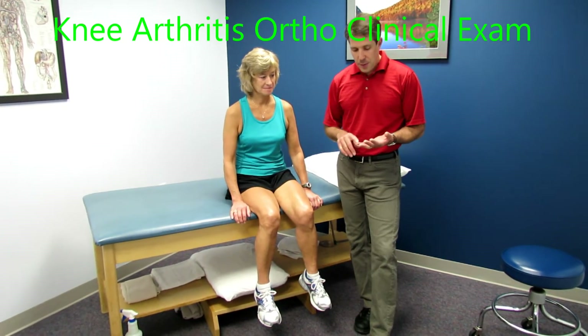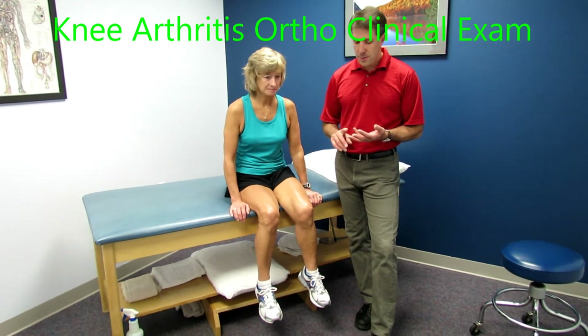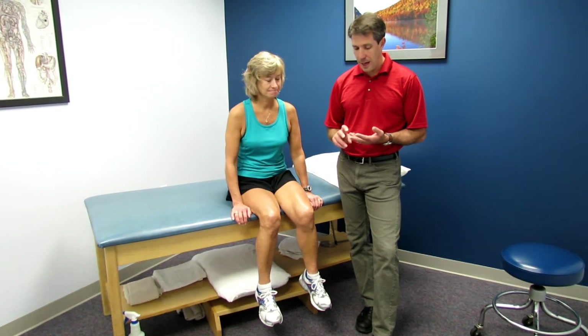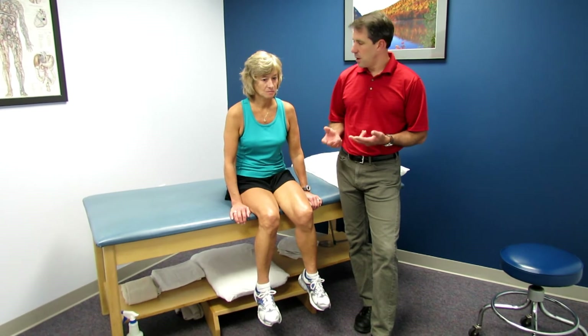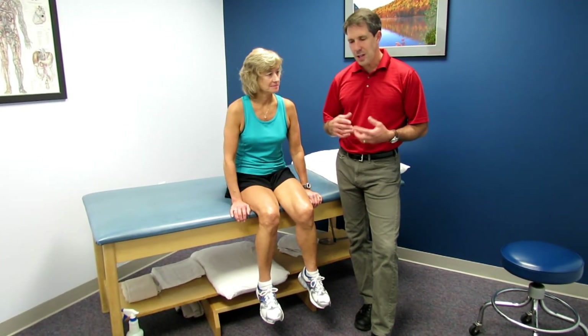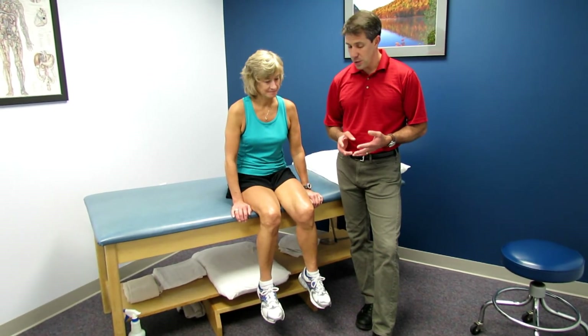She has severe pain when she's doing activity. She used to be a big runner and has stopped doing that because of pain. She's taking up biking, and that's a little better — you can kind of stay in shape with that. So she's had to really limit her quality of life for this. She's going to be undergoing two total knee replacements really soon.